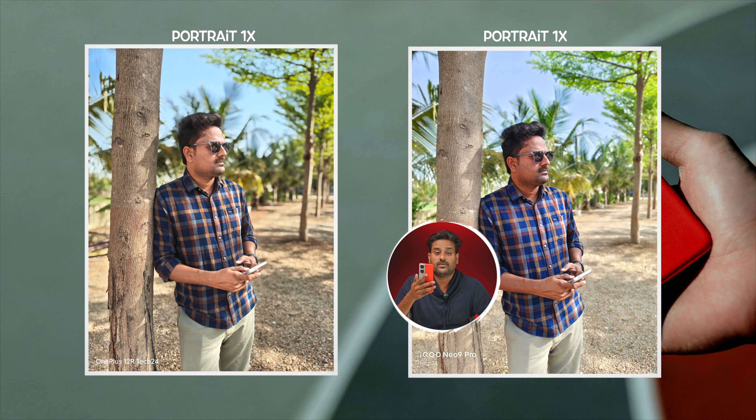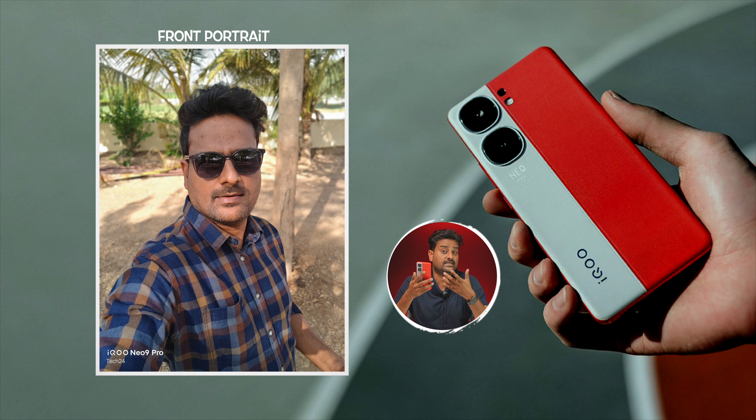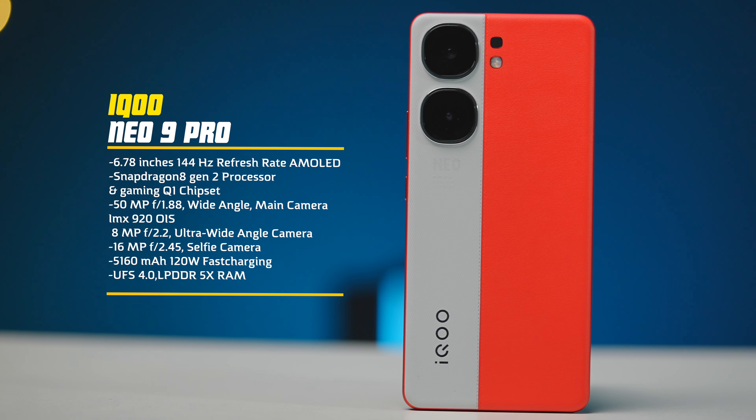Comparing to the OnePlus 12R in the camera department, there are some shortcomings here. The overall camera performance is average and the front camera performance is good for daytime. If you want to skip to detailed camera tests side by side, you'll find that information in the video. These are the major cons and some minor cons of the iQoo Neo 9 Pro.